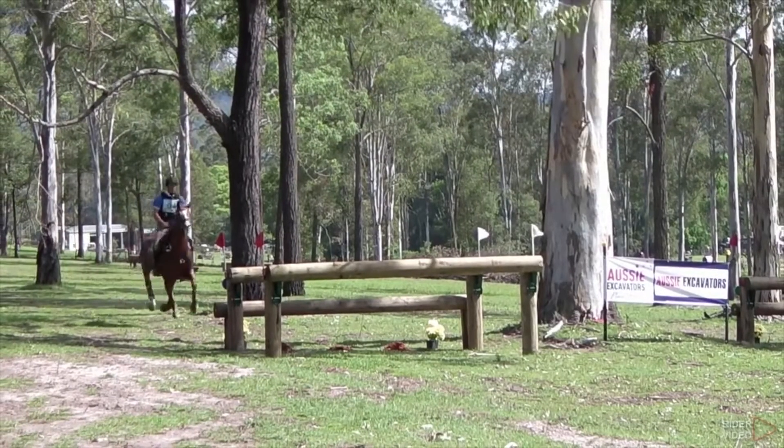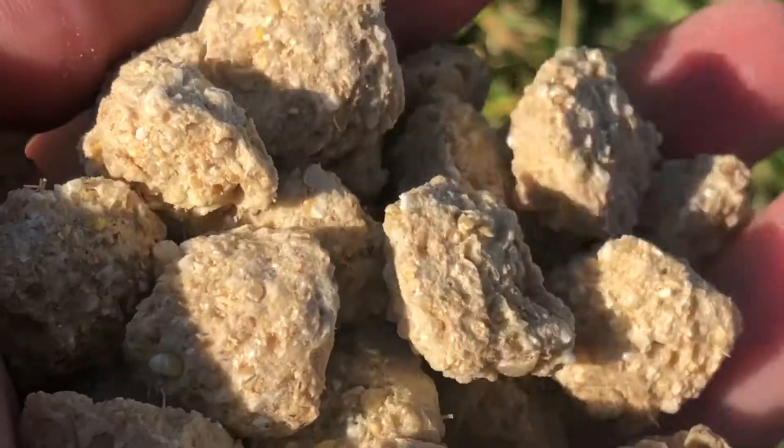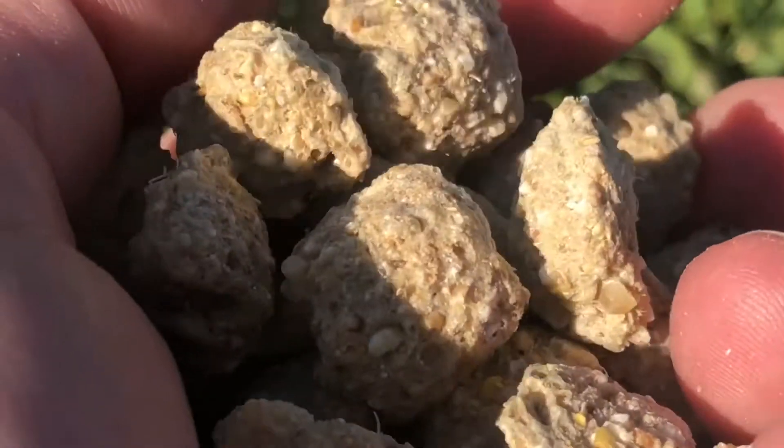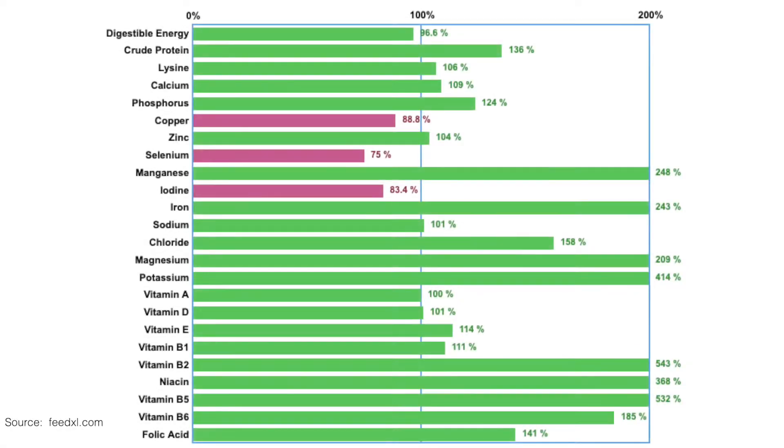Let's look at an example diet of a 500 kilo horse in heavy work. This horse has 24 hour access to a good quality pasture, it is a great doer and it's also receiving two kilos a day of a well formulated fortified feed. However, the recommended daily feeding rate for a 500 kilo horse in heavy work for this particular feed is four kilos a day, and because the horse is only getting two kilos, the horse is simply not getting enough iodine, selenium and copper to meet its requirements.